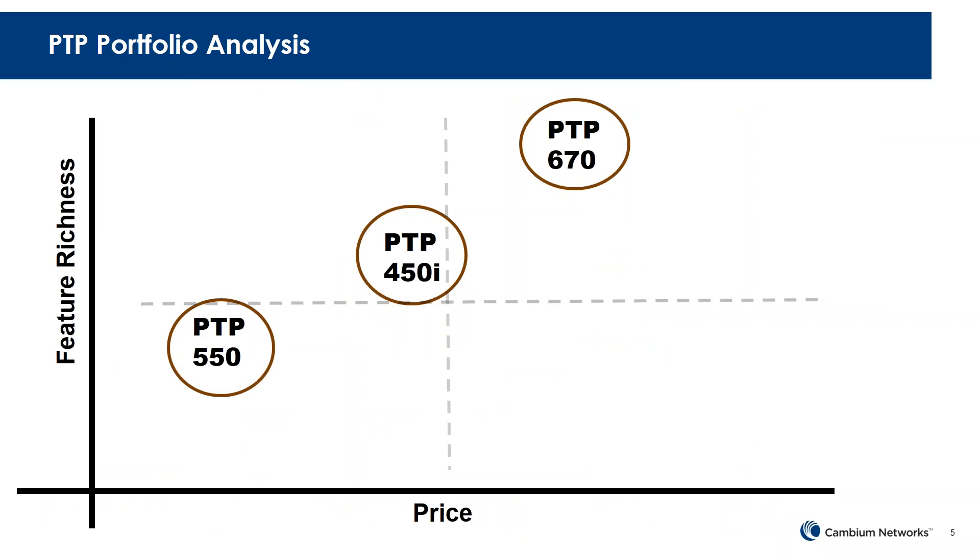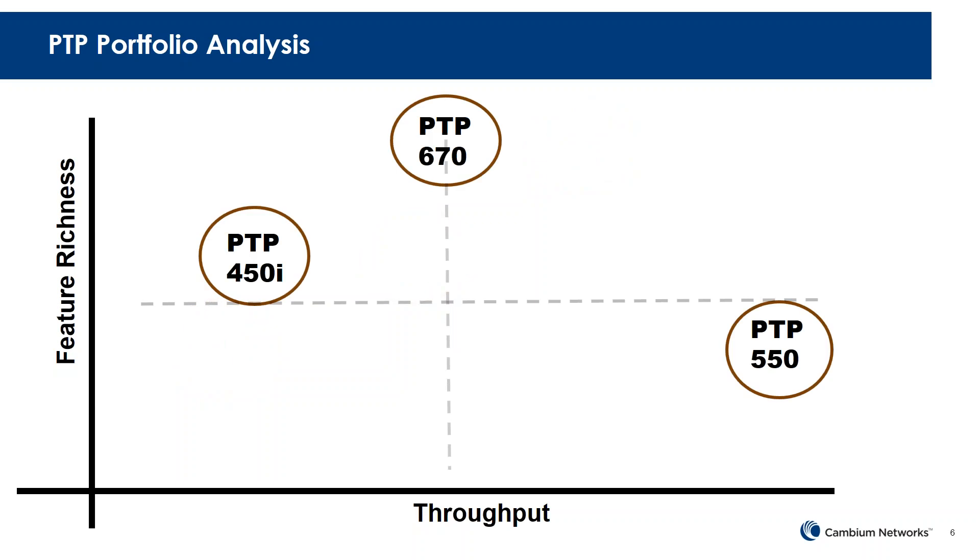To give a quick analysis: if you graph price versus feature richness, the PTP670 would be on top with lots of features built for specific applications, followed by the PTP450i, then the PTP550. If you graph throughput versus feature richness, the PTP550 is mainly meant for throughput. The PTP670 has a good mix of throughput and feature richness, whereas the PTP450i has a lot of richness but is limited somewhat by throughput.